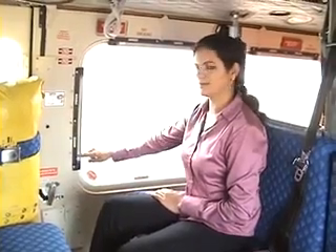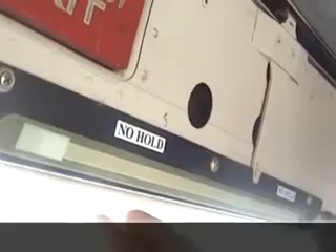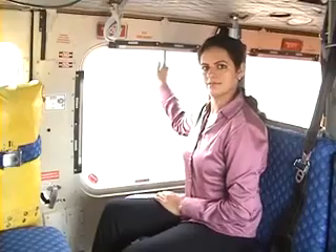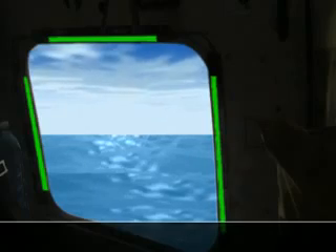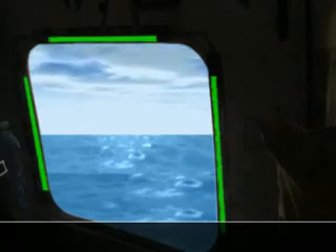The helicopter is equipped with a helicopter emergency exit lighting system, consisting of light strips fitted around the emergency exits. In case of ditching, these lights will switch on and glow to help you identify the emergency exits quickly.